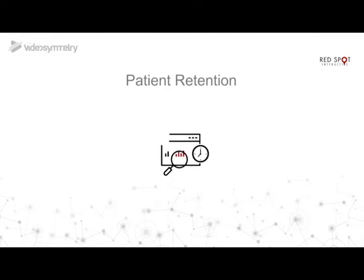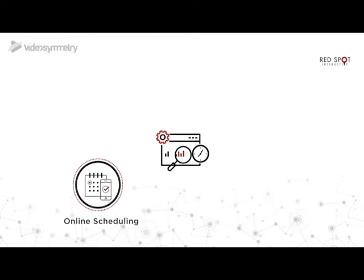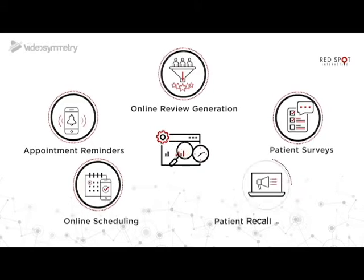You can also eliminate tedious patient retention processes by using technology to your advantage. Online surveys, online reviews generation, and automatic remarketing to previous patients based on their relationship with you.